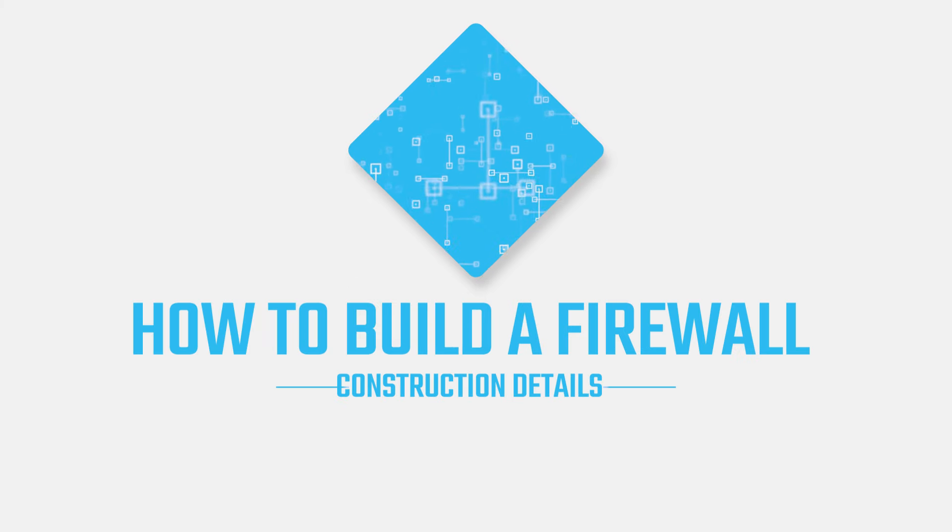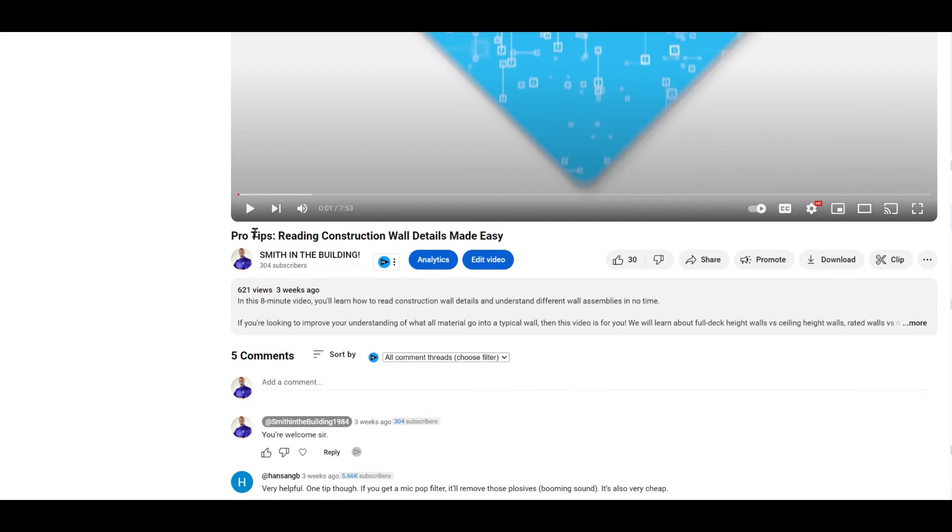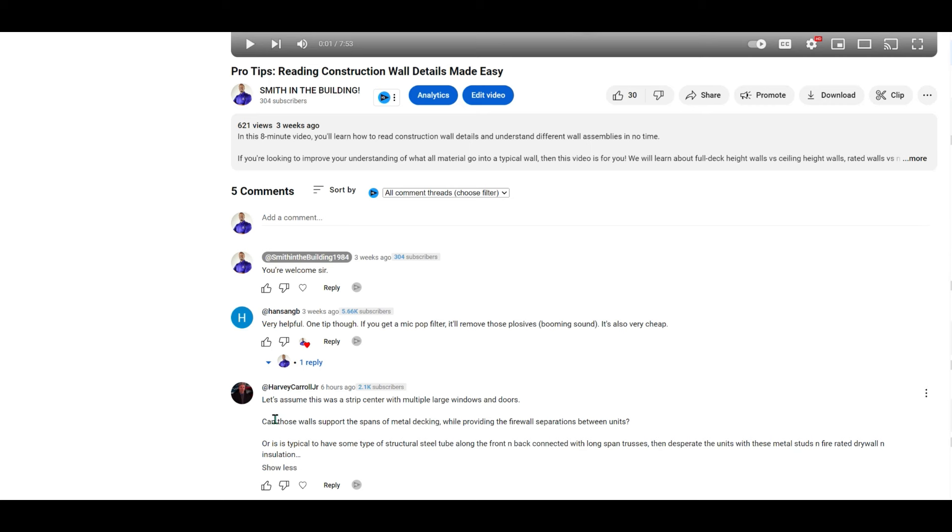Hello, thanks for tuning in. I'm going to do a video here in response to a comment left by Mr. Harvey Carroll Jr. This was left on my video about reading construction wall details. His question says: let's assume this was a strip center with multiple large windows and doors — so it sounds like he's describing a typical storefront building. He asked, can those walls support the spans of metal decking while providing the firewall separations between units? Or is it typical to have some type of structural steel tube along the front and back connected with long span trusses?